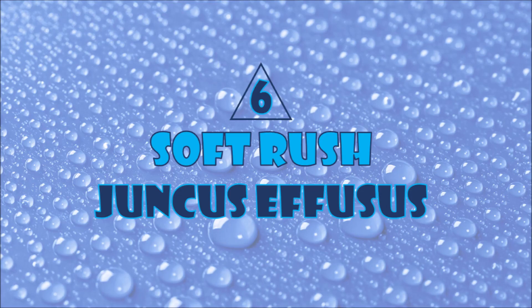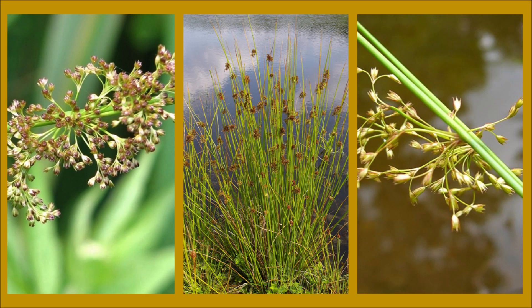Number six: soft rush. Soft rush has helped filter runoff water before it enters the pond. It likes full sun sites but will still grow in part shade. Soft rush provides shoreline erosion protection while simultaneously filtering toxins from the water.